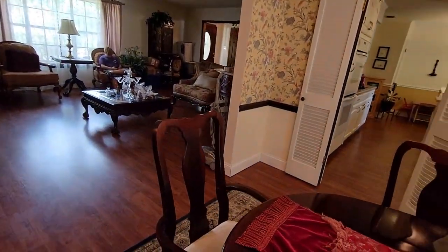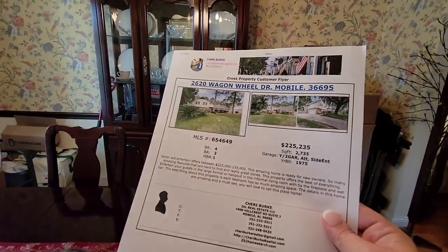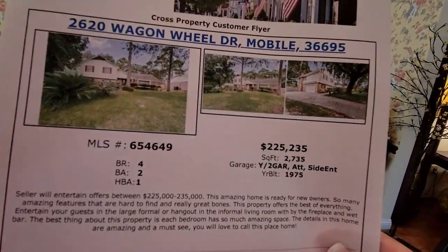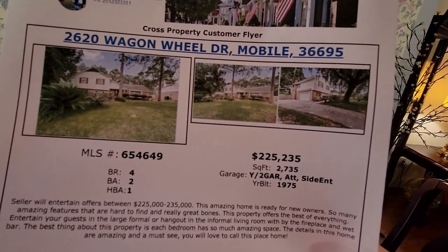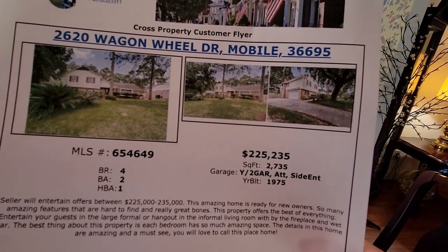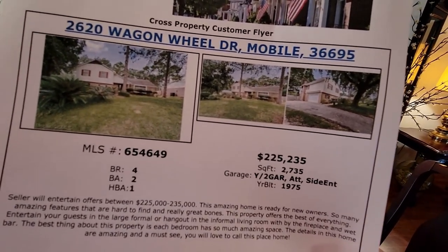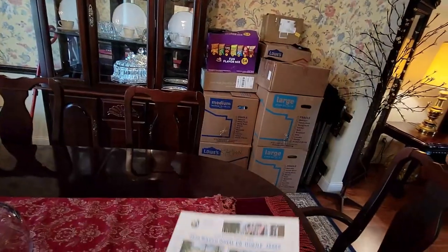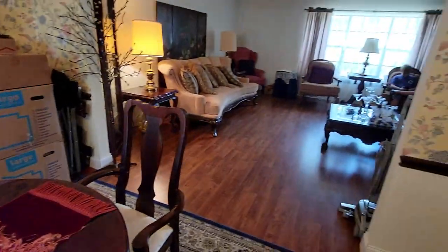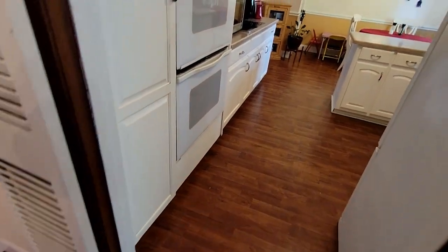It's kind of like an open dining area and living room. That's more detailed information about the house — it was built in 1975 at 2,735 square feet. I know big towns like New York and Los Angeles don't even have prices like that anymore for solid houses like that.